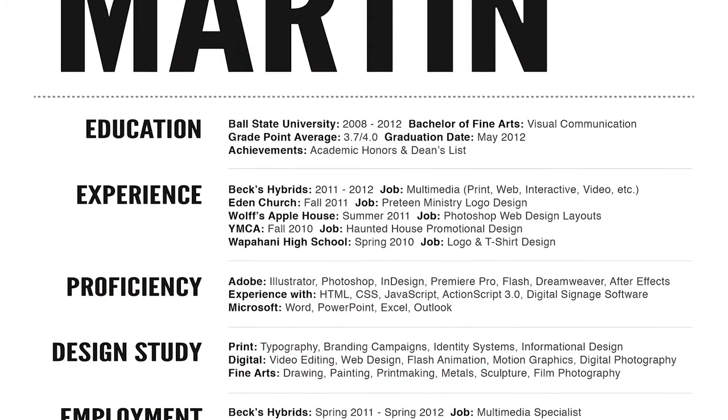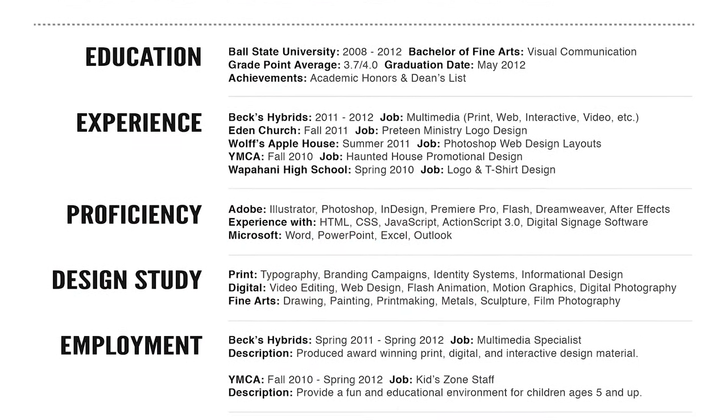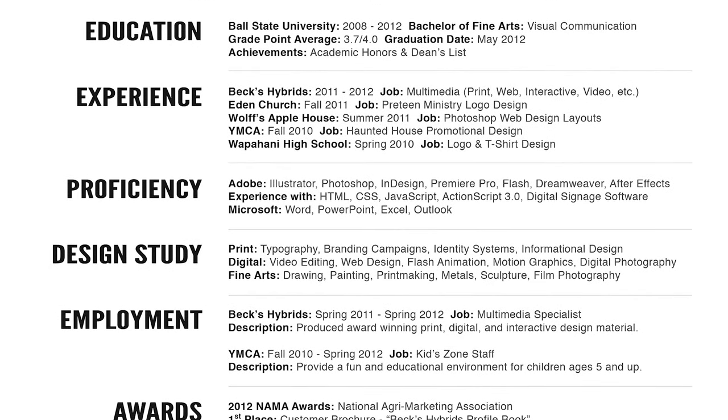Proficiency and design study — this section I would just completely combine into something like 'design skills' or 'proficiencies.' Tell me everything you know and you've worked with and have a working knowledge of. One thing not to do here: don't give me little bubbles, like a little chart of how well you know InDesign, how well you know Photoshop — seven stars out of ten.